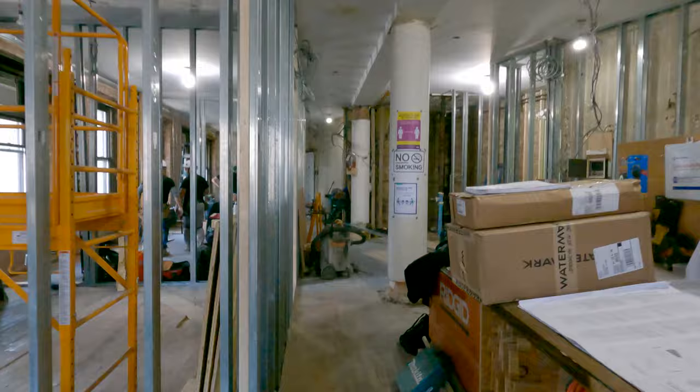Hey guys, we're here at Broadway Renault. We just started Jemma four weeks ago and the progress is unbelievable. Crews are in full effect, so let's show you around what's going on here at Broadway Renault.